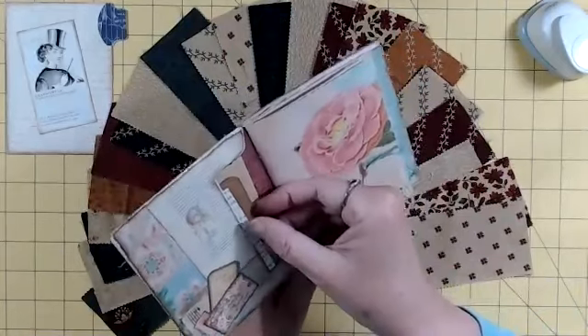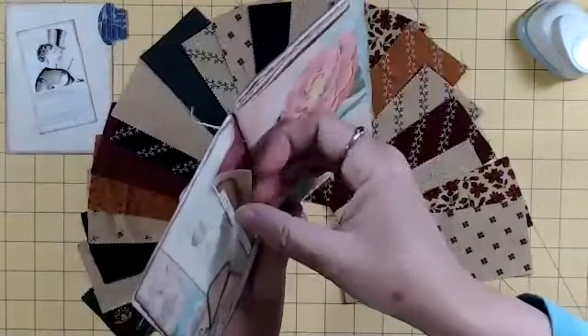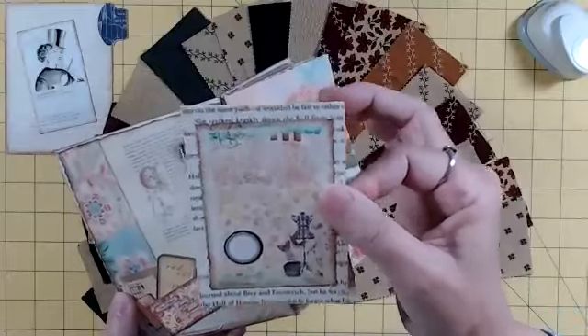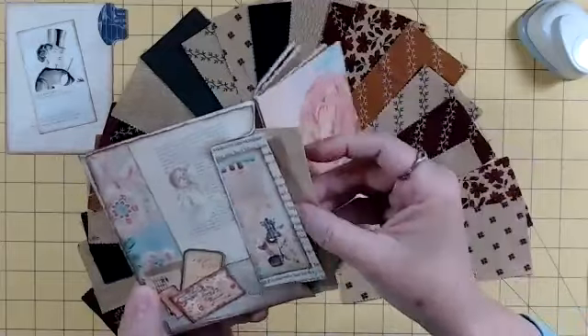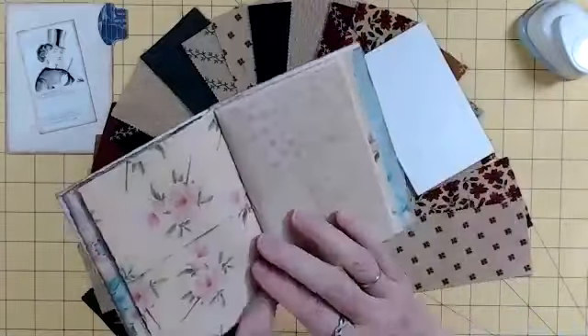And then I showed him this absolutely exquisite miniature journal with a tuck spot that's got little things here and there. This is exactly my goal. Look at this effort she went to with the stitching and everything. She knows that I quilt and sew.